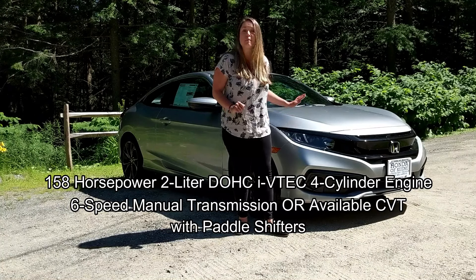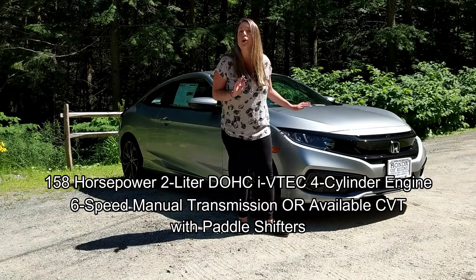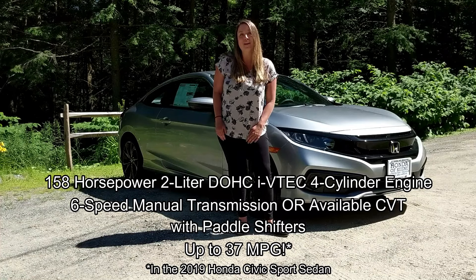You also get a six-speed manual transmission or available CVT with paddle shifters, giving you options in how you want to drive and up to 37 miles per gallon.